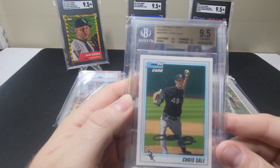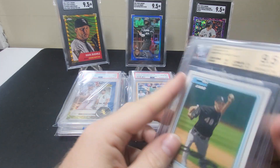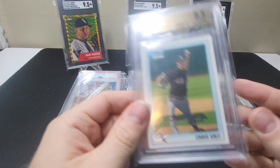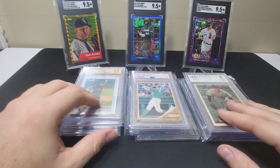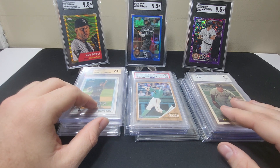And then lastly, here we have a 2020 Bowman Draft Prospects Chris Sale first Bowman in a Beckett 9.5. I have a raw copy that's definitely way off-center, but this one looks pretty nice and sharp. Cool pickups here, all for the PC. Thank you for watching — if you like more videos like this, please like and subscribe, and we'll catch you next time.